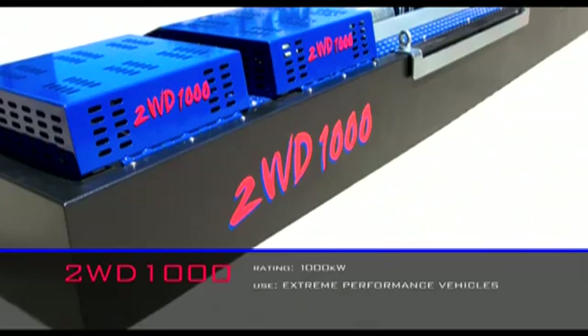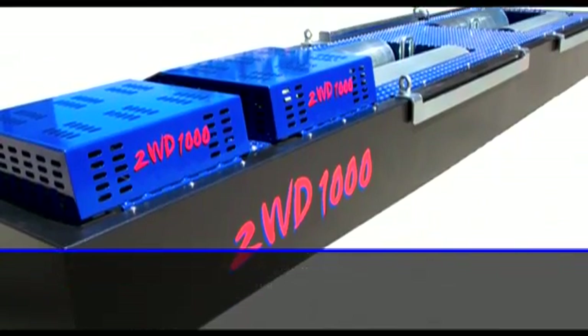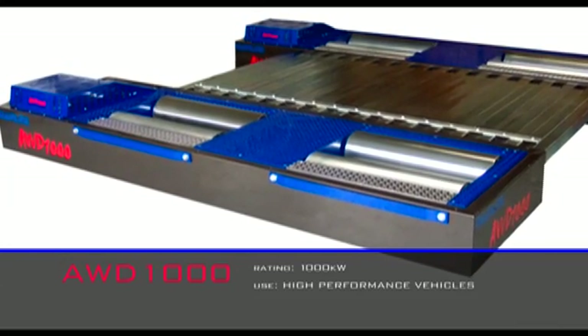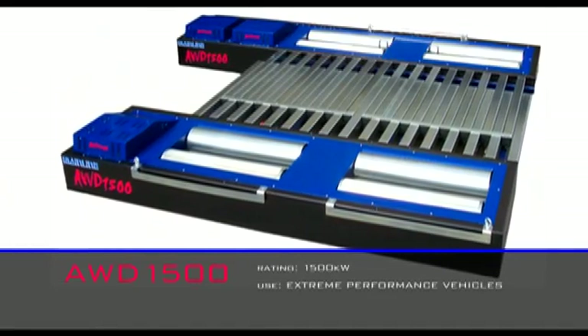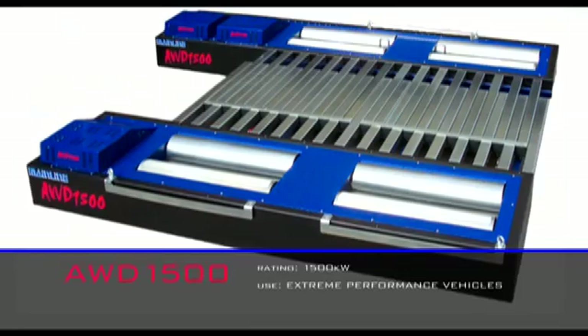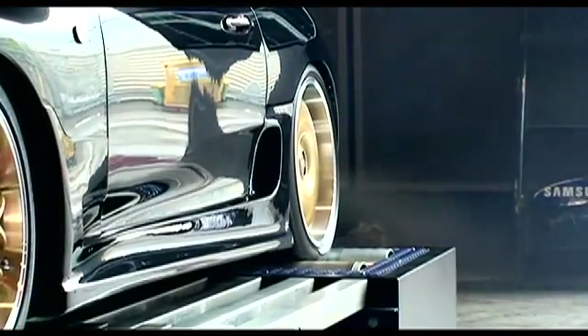The twin retarder two-wheel drive 1000 is rated to over 1000 kilowatts. The Mainline Dynalog single retarder per bed all-wheel drive 1000 is rated to a combined total of 1000 kilowatts, while the twin retarder rear bed all-wheel drive 1500 is rated to a mammoth 1500 kilowatts. Both models are capable of handling extreme performance vehicles.